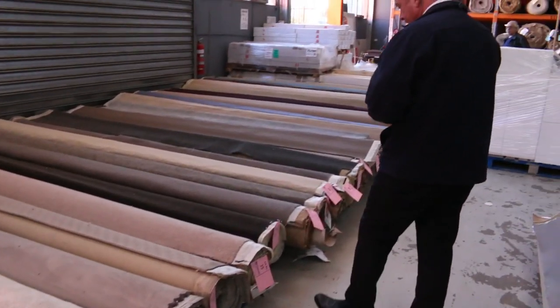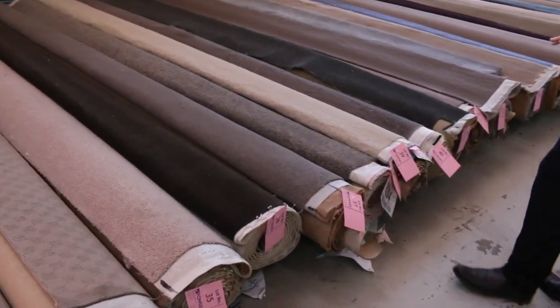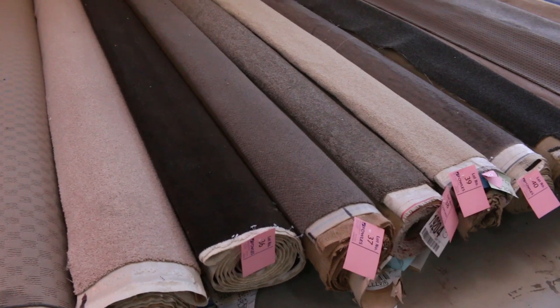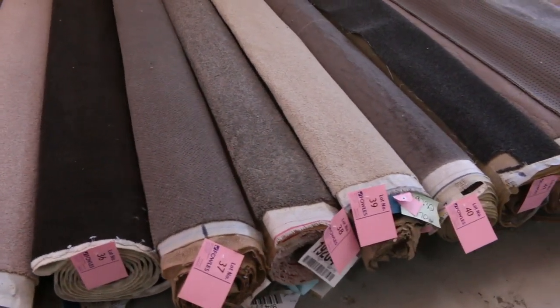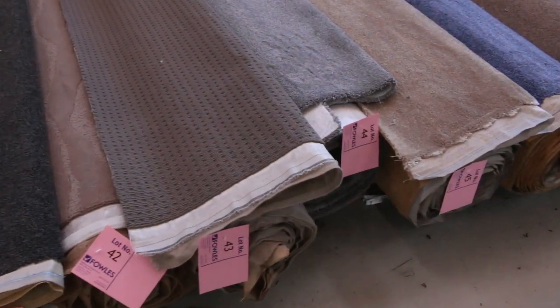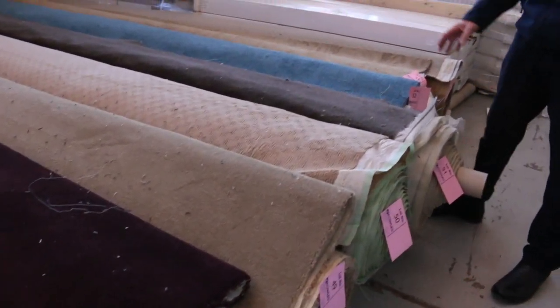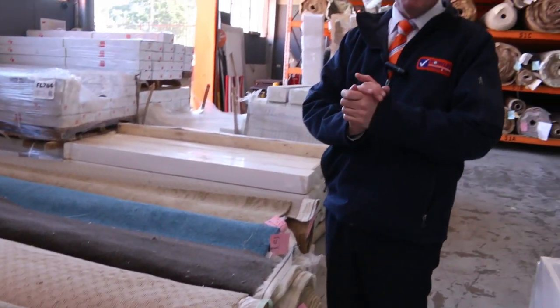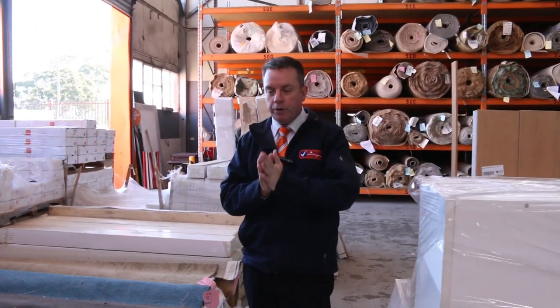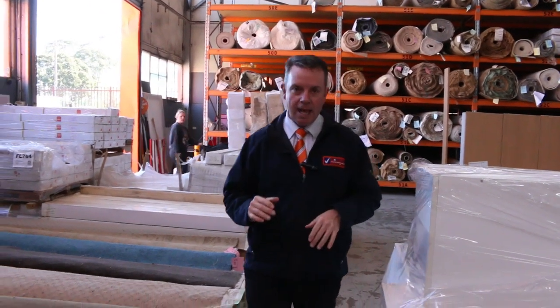Let's get started with our roll-ins and off-cuts. Heaps of these to pick from — all great colours: the greys, the charcoals, lots of twist piles, solution dyed nylon, wool. It's all here. We've got some nice bright blues, a purpley mauve colour, and a nice bright green one. Lots of colours in these roll-ins and off-cuts. Most of these will sell for between $25 and $30 a metre — that's 3.66 metres wide. Buy a metre for $25, can't beat it. Awesome buying.